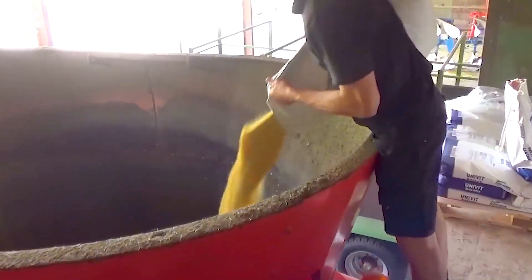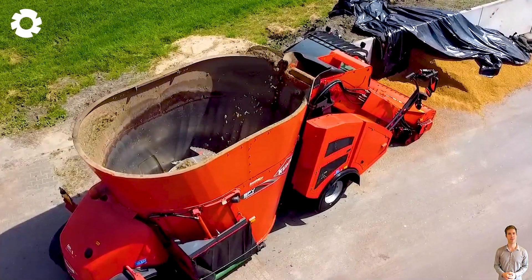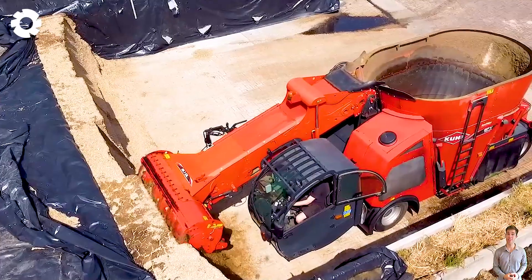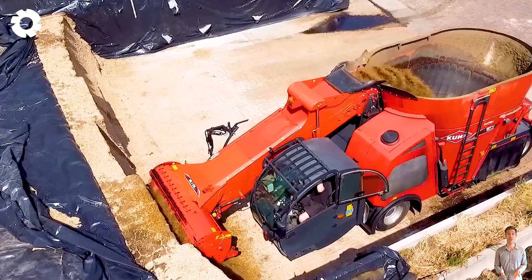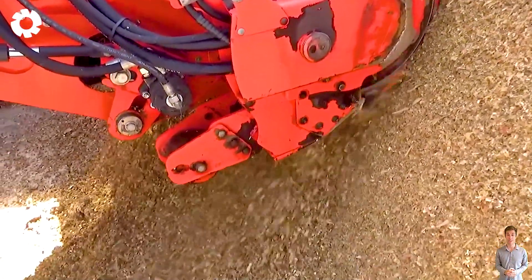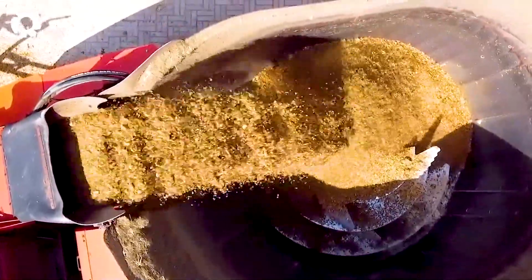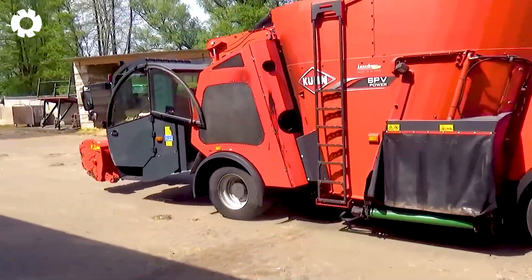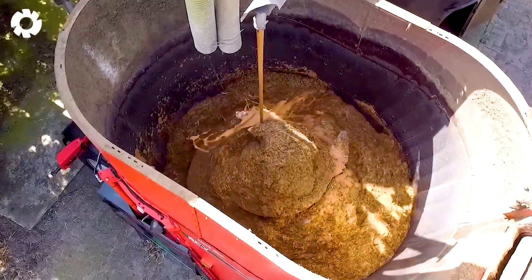Do you want to optimize livestock care? Feldhuis Dairy Farm has chosen the Kuhn SPV 15.1DL self-propelled TMR mixer with a 150-horsepower engine to cut, mix, and distribute silage accurately and evenly. The machine helps save time and effort while boosting farming productivity.